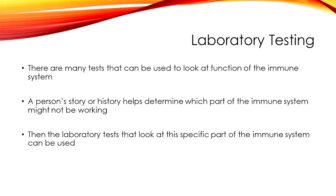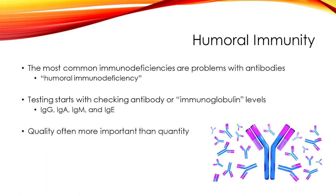There are many different laboratory tests that are utilized to evaluate the immune system. An immunologist will use a person's history or their story to help determine which part of the immune system they think might not be working. Then the immunologist can order tests that specifically look at that part of the immune system. The first part we'll discuss is the humoral immune system, which is part of the body's adaptive immune system. It uses antibodies to help fight infections like bacteria and viruses. The most common immunodeficiencies are problems with antibodies.